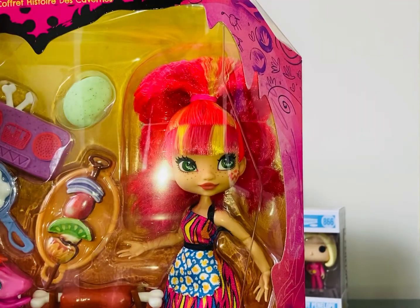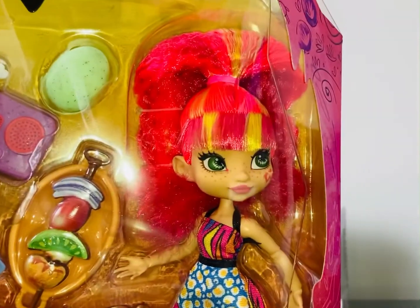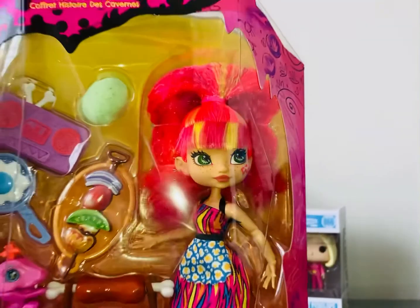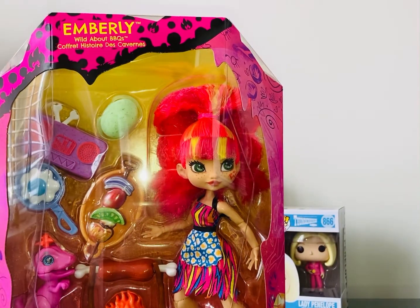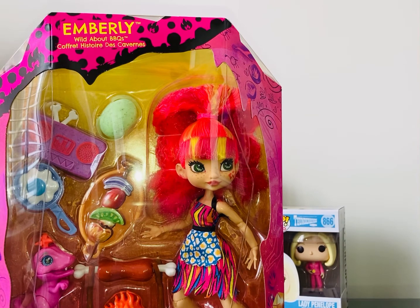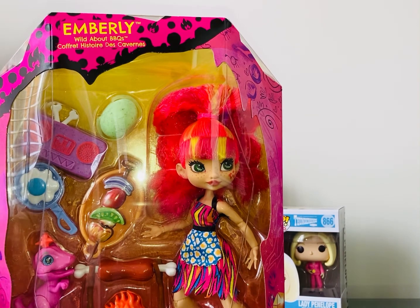I'm not going to take her out at the moment. I just thought I'd show you my latest buy and I will do another video of unboxing her very shortly. Thank you for watching everyone. Don't forget to subscribe. Bye!